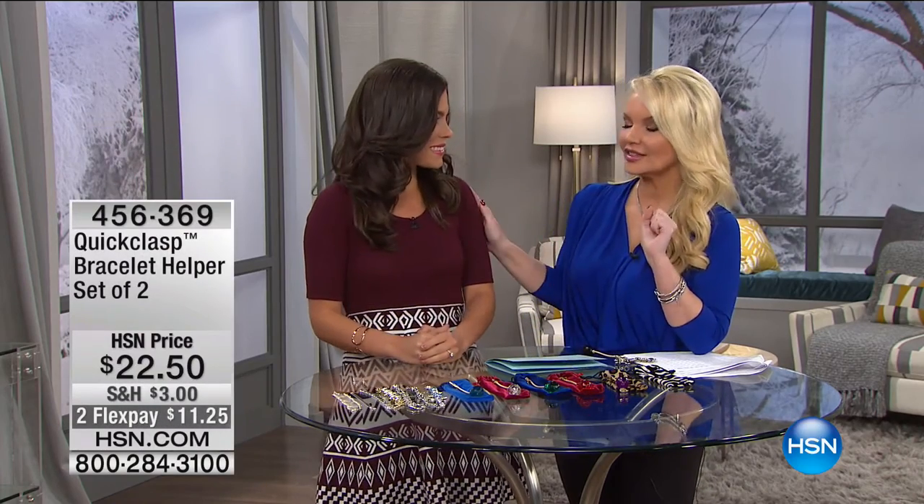Hang in there for all your In the Sky items, but now we have Brittany Cascone with us. One of the things we've always dealt with is that we love beautiful jewelry, but when we get bracelets, we always have to say, 'can you help me with my bracelet?' Always. And what if you live alone? What if your husband has already gone to work? There are so many times when there's not another person there to help with our bracelet.